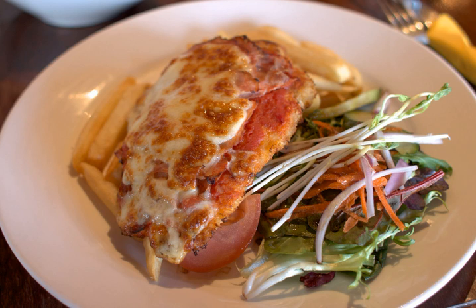It consists of a breaded chicken breast topped with tomato sauce and mozzarella, parmesan, or provolone cheese. A slice of ham or bacon is sometimes added, but not all chefs are in agreement with the addition of pork.